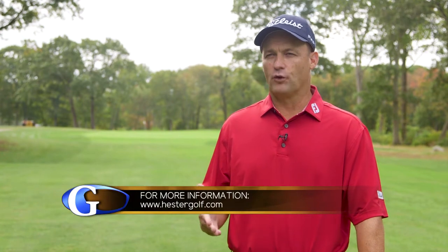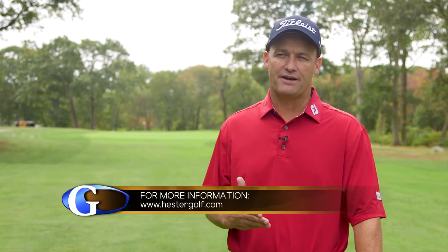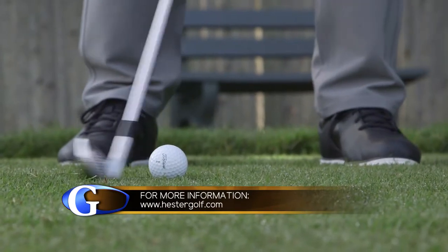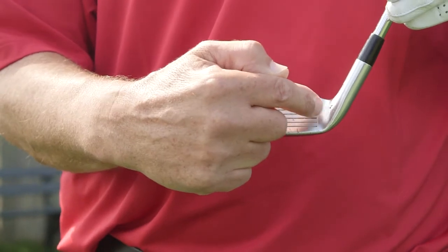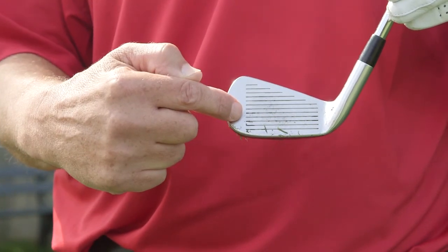Teaching is different from high handicappers to tour players in the sense that high handicappers have a very low awareness of what is happening. I often ask players where did the ball hit the face — inside, the middle of the face, or on the toe — and higher handicap players initially have no idea sometimes where the ball is hitting the face.